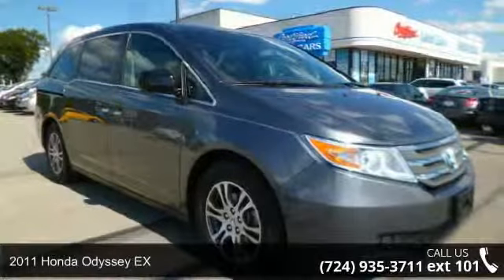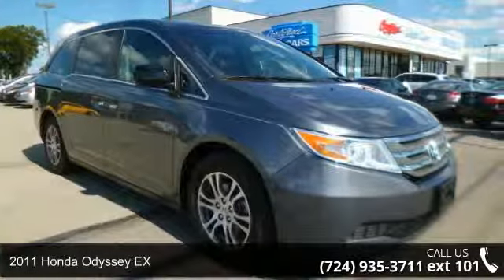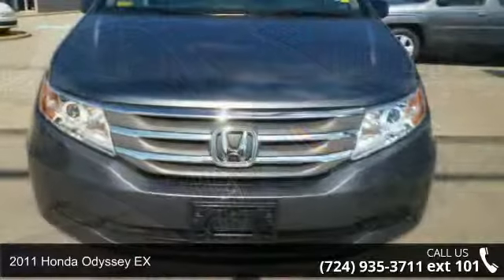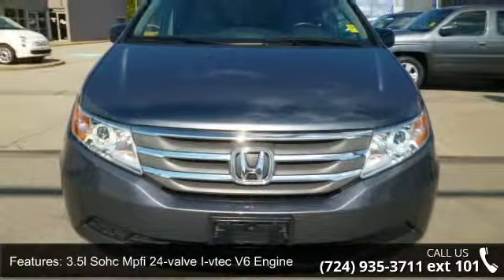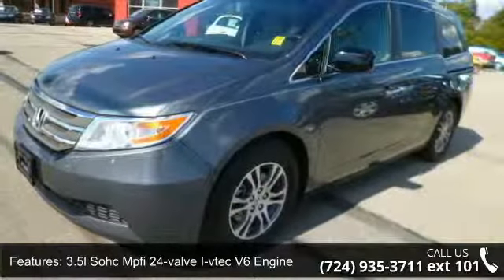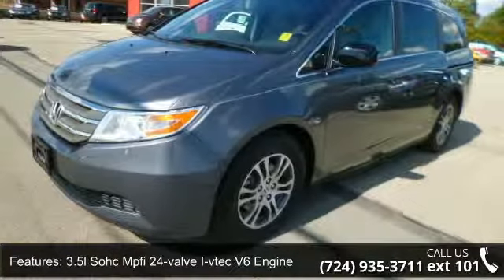Presenting the 2011 Honda Odyssey X. If you are looking for a first-rate auto, this one could be yours today. This vehicle comes with a reliable six-cylinder engine connected to a smooth-shifting automatic transmission.